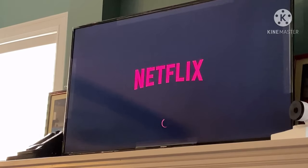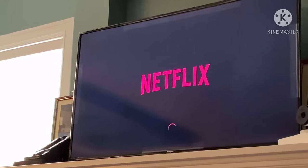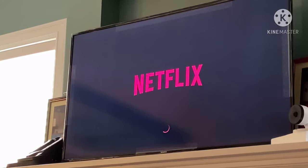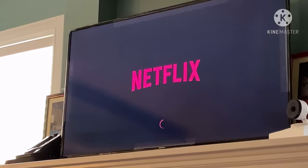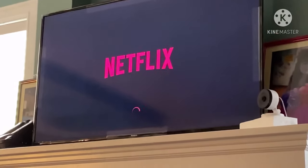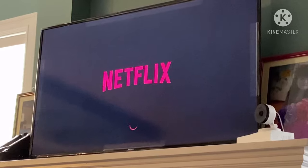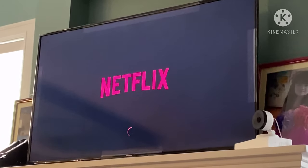I know it's kind of frustrating for people who experience this for the first time. It's frustrating not to be able to reconnect your Netflix, especially if you're trying to relax after work and then you see this error code and you don't know what to do. So try to exit it first and let's see if that would work.